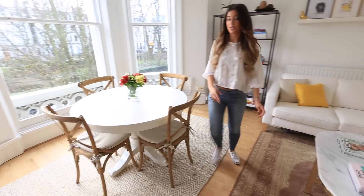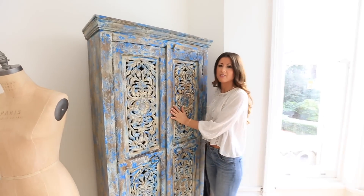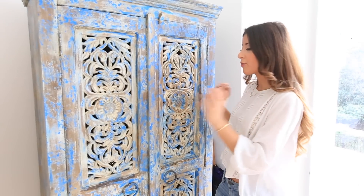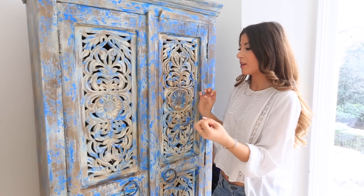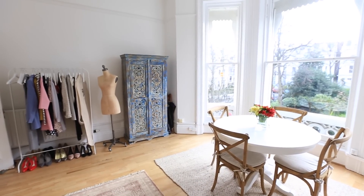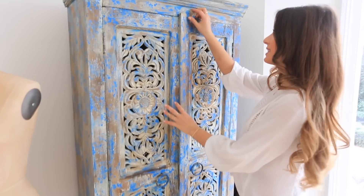I want to show you guys this — this is probably one of my favorite pieces ever that we own. When we got it we still lived in Toronto. This is an old piece from India, I think it's over 100 years old. When I first saw it I fell in love with it, but I think this particular item works much better in a modern space. Because this building is Victorian and older, I feel like it doesn't shine as much, but we still decided to keep it because I just love it so much. It's a really nice cabinet where we keep a lot of snacks.